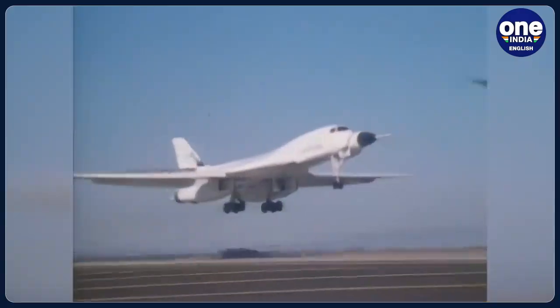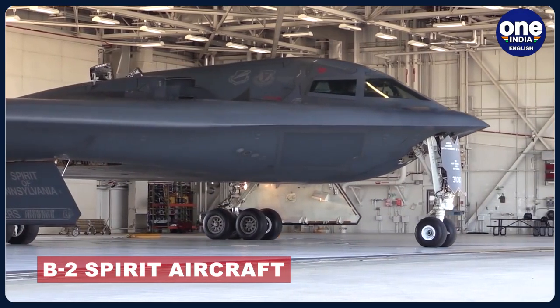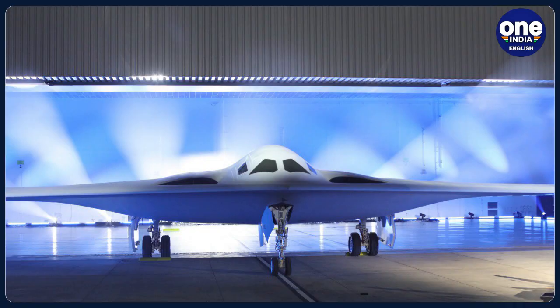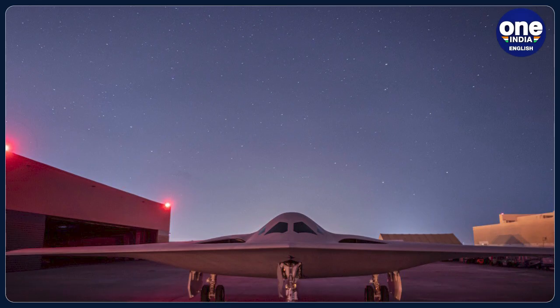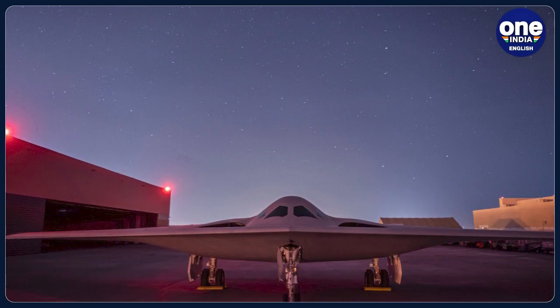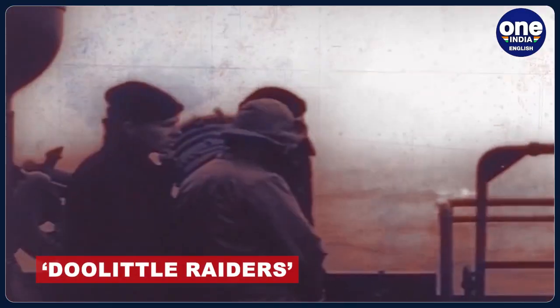This next-generation stealthy long-range strategic bomber is designed to eventually replace the aging B-1 Lancer and B-2 Spirit aircraft. Work on this advanced aircraft began in 2015 after Northrop Grumman won the contract to design and produce it. The B-21 Raider has been named after a group of World War II bomber pilots and crewmen known as the Doolittle Raiders.